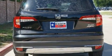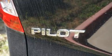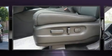Honda prioritized fit and finish as evidenced by a power seat, automatic dimming door mirrors, automatic temperature control, and cruise control.